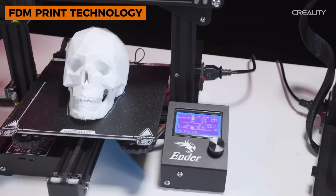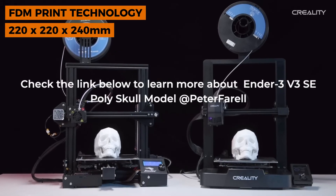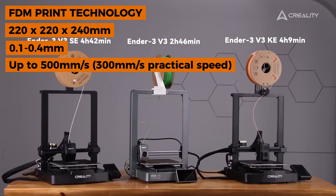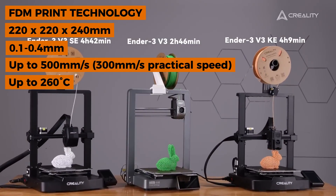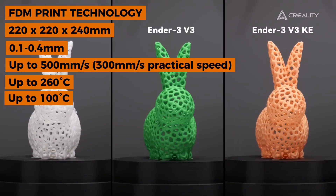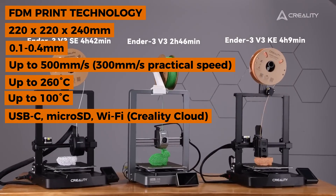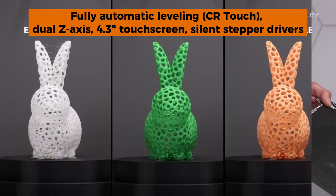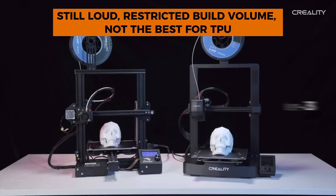This printer is perfect for beginners, students, the budget-conscious, or anyone who wants to dip their toes into 3D printing without diving in financially. Key specs: FDM, build volume 220×220×240mm, layer resolution 0.1–0.4mm, print speed up to 500mm/s (practical ~300mm/s), nozzle temp up to 260°C, bed temp up to 100°C. Connectivity: USB-C, micro SD, Wi-Fi, and Creality Cloud. Materials: PLA, PETG, TPU with some tuning.